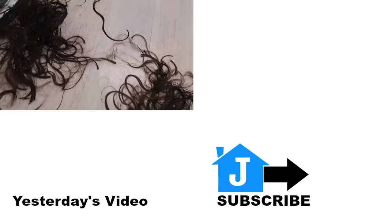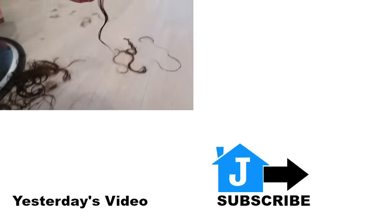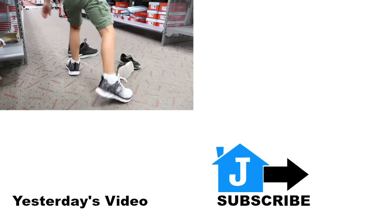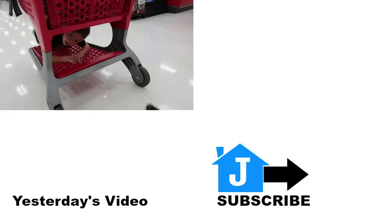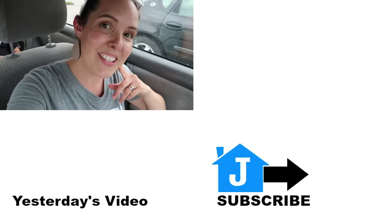Guys, that's my hair. It is all off. Look at how long that is. So let's see if you guys can guess where we might be going.